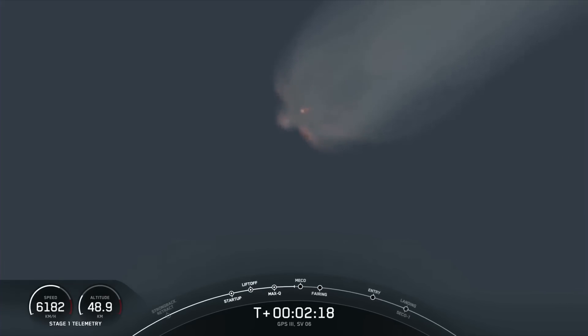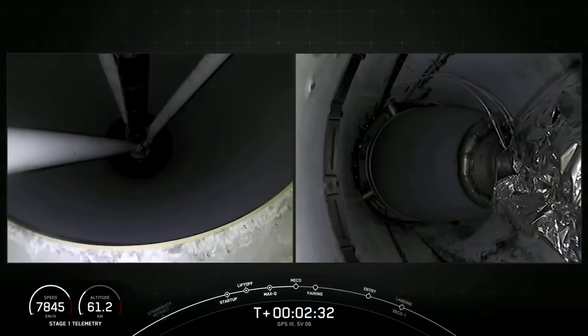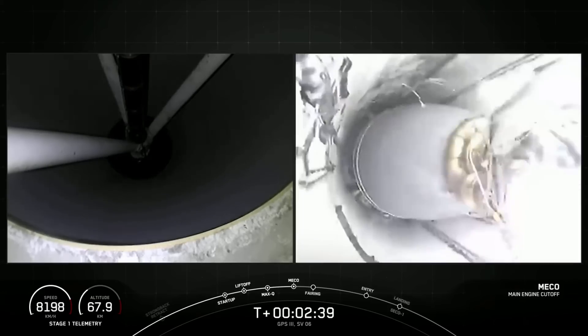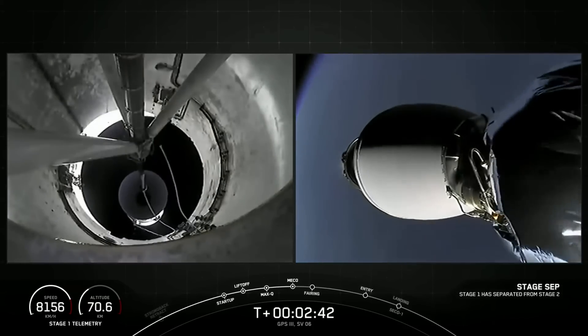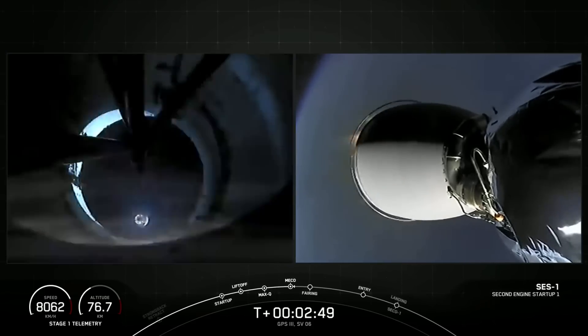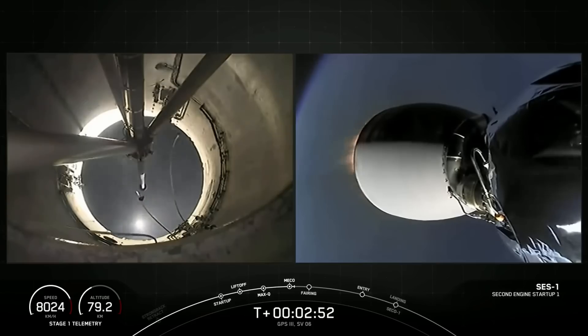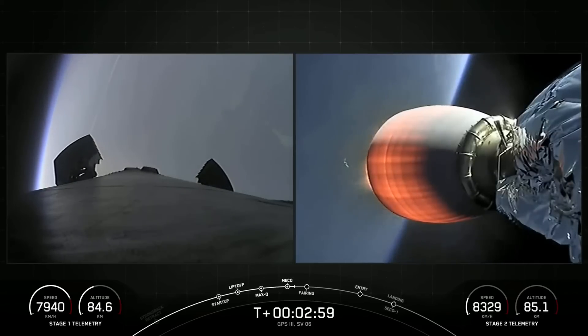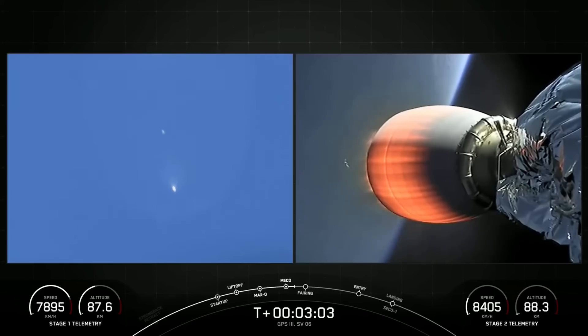About 15 seconds away from main engine cutoff, everything looks nominal with the vehicle. We heard all the call-outs, and you can see on your screen we have confirmation of successful main engine cutoff, stage separation — both vehicles are following nominal trajectories — and second engine start one. Everything is looking nominal for both the first and second stages.